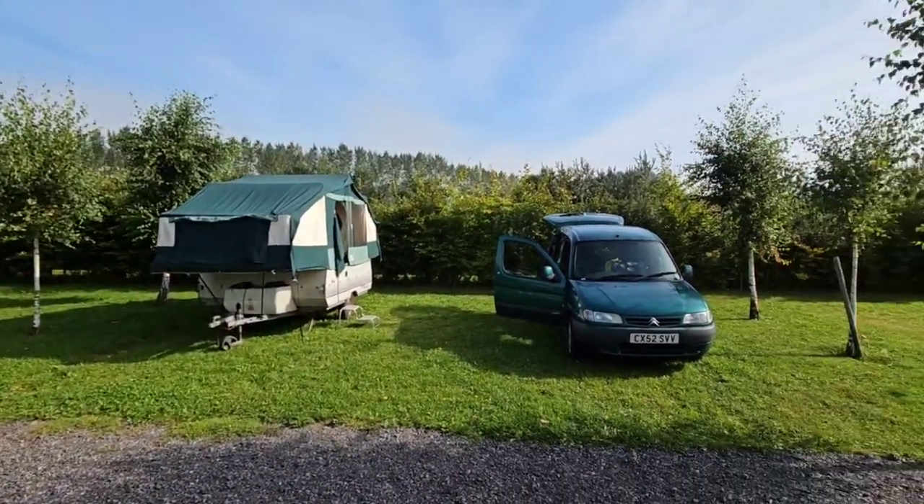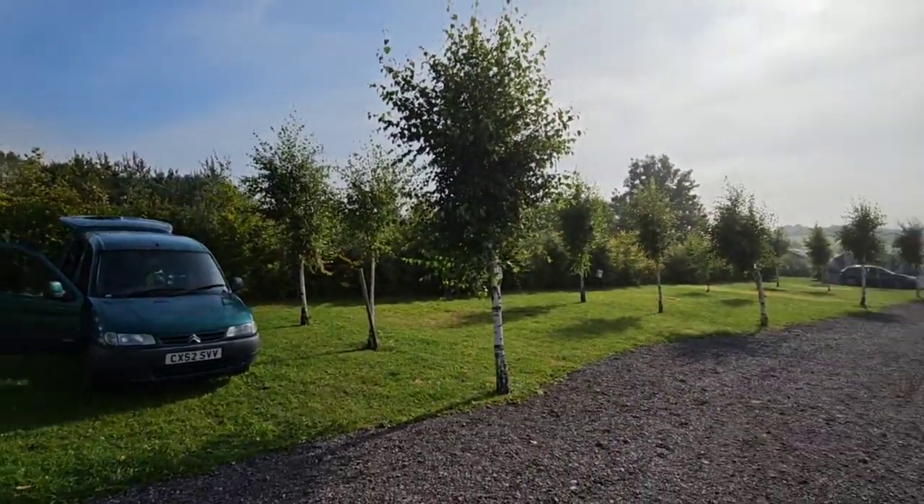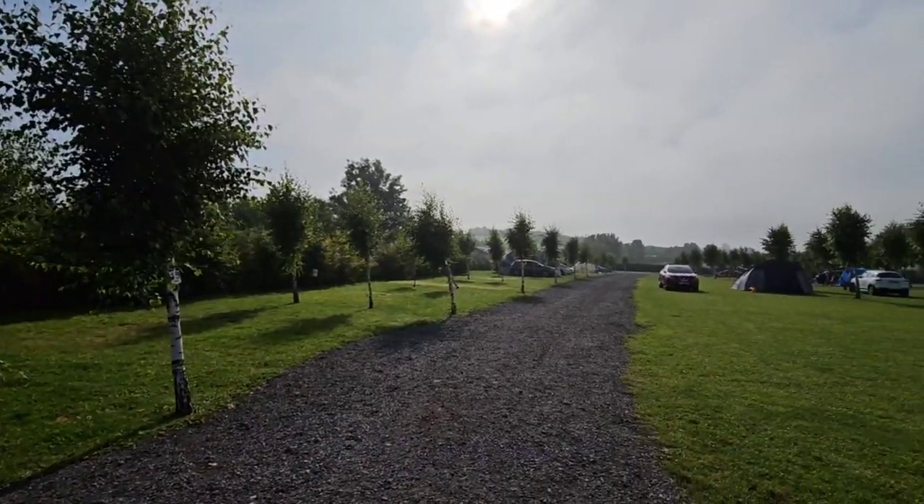Greenhill Leisure Park is a large park — 400 plus acres, though not all of it is campsite. It's really nicely done because it's probably about 30 pitches within an area, all hedged off with very clear pitch areas.